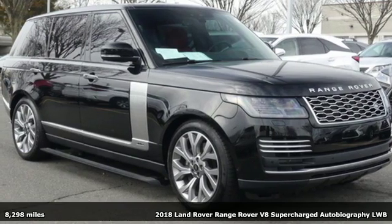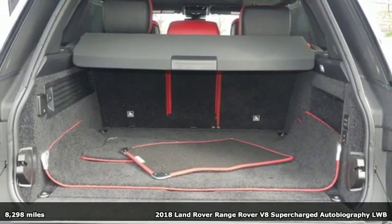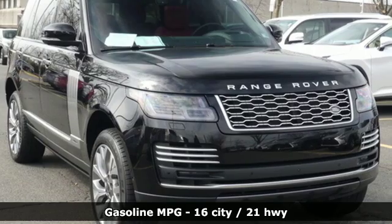Here's a 2018 Land Rover Range Rover. No other off-road SUV comes close to the combination of indulgence and sophistication this Range Rover provides.